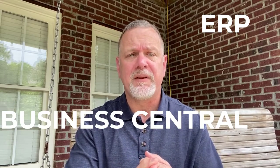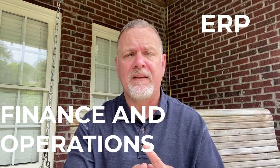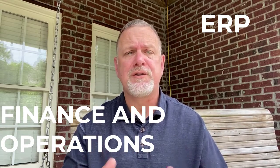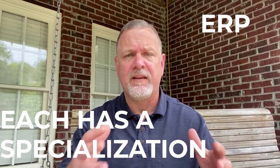So there are two ERP products that are part of the Dynamics 365 suite: a solution called Dynamics 365 Business Central and one called Dynamics 365 Finance and Operations, each of which are designed to fulfill specific customers, markets and segments.